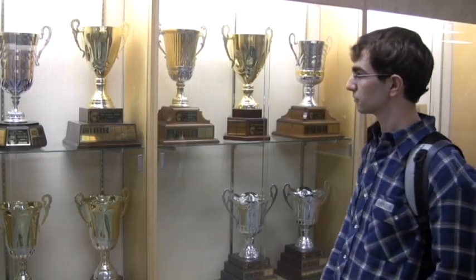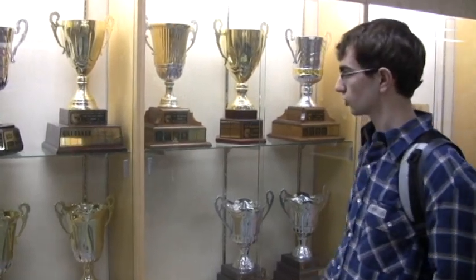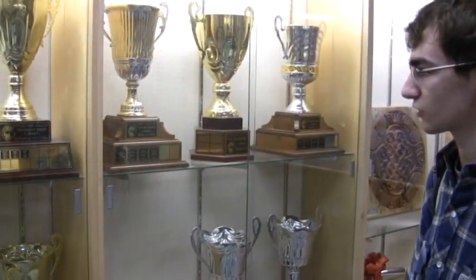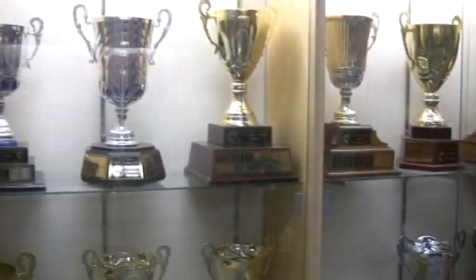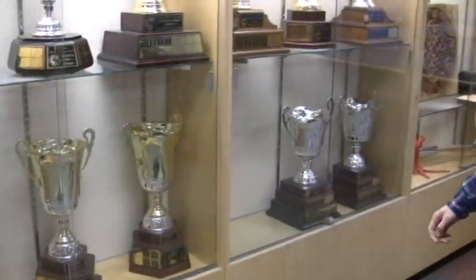Here we have different awards that are given out at the end of the year to kids who have done good things, done well in class. There's a Grizzly Award, a Courage Award, a Perseverance Award, a Service Award, and Top Academics.